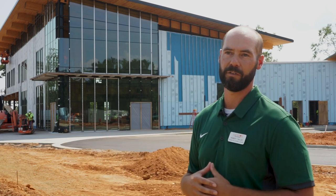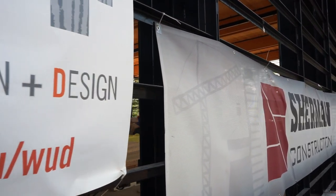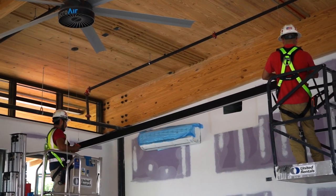How unique is it to be able to offer and build something here on Clemson University's campus that started as an idea in an academic classroom? It's been great working with the Wood Utilization and Design Institute to really see this project and that product come to life in this building.